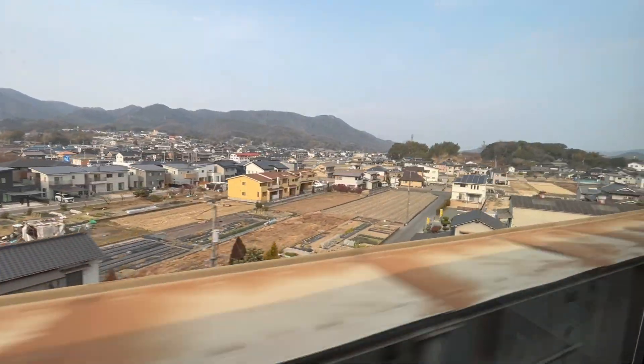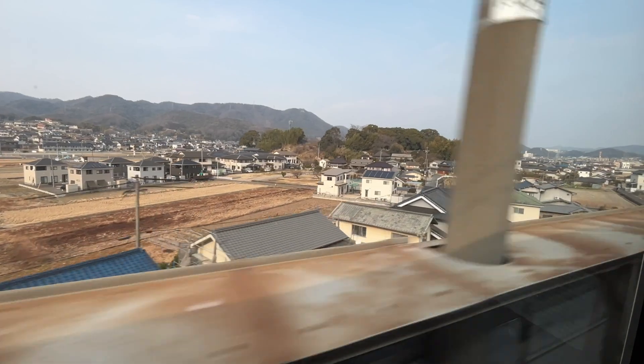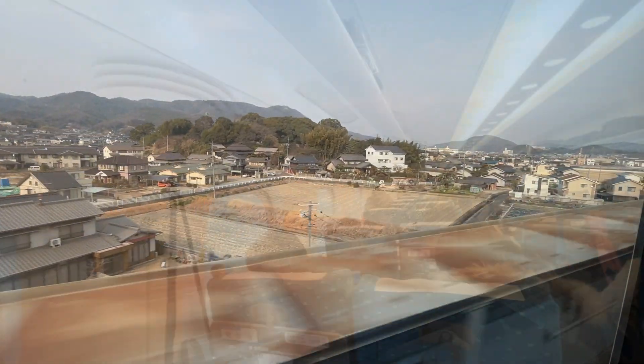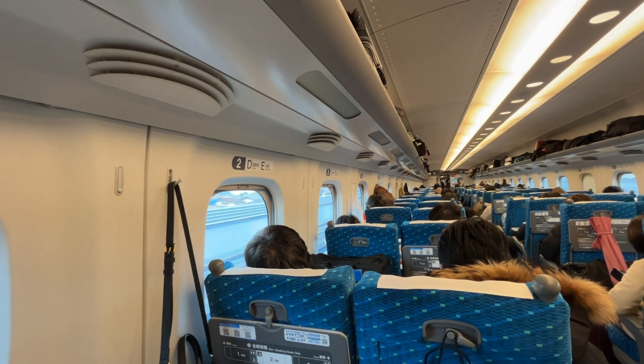The trains run on a regular schedule, so it's really easy to catch a seat. As far as costs go, we paid about 80 bucks a head for pretty much transiting the whole length of Japan, so it's reasonable.